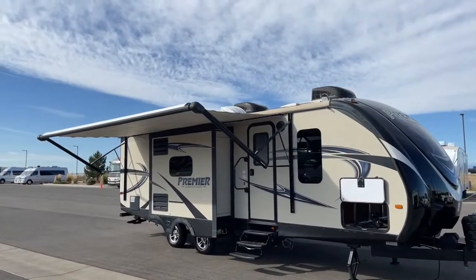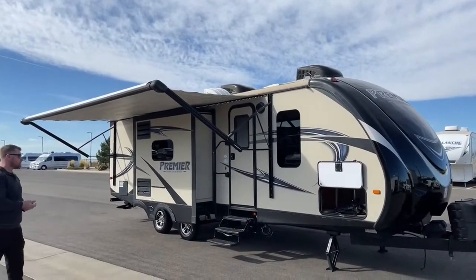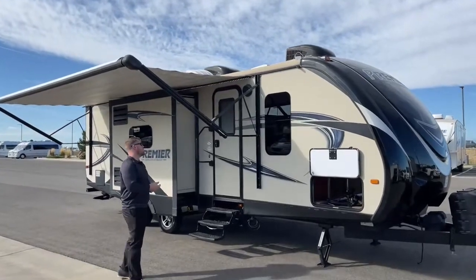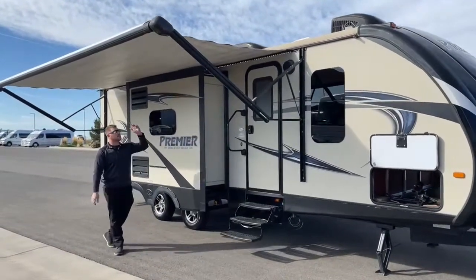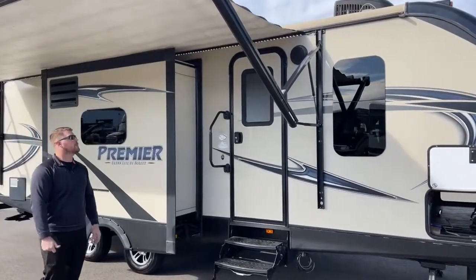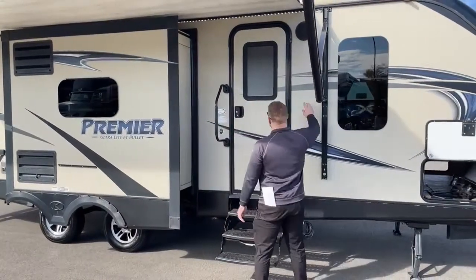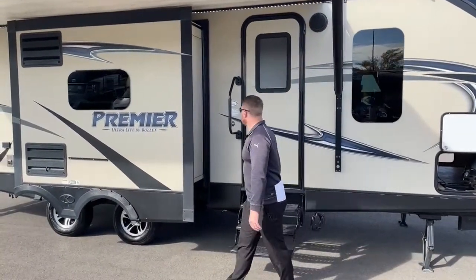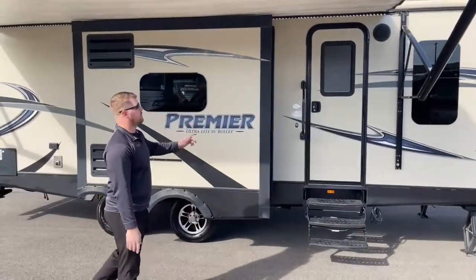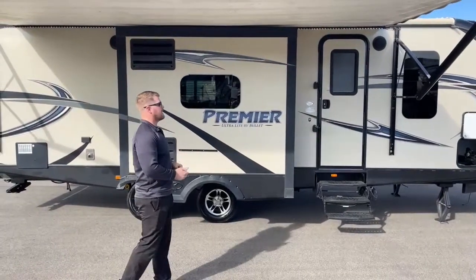The entire trailer is only 30 feet, six inches long, tip to tip. We'll start by walking around the outside, then we'll head inside. As we come underneath this awning, notice up top we do have a nice LED light strip, so when we're outside we have a little bit of light if it's night. We also have speakers up in the sidewall, so there's a nice radio system inside where we can play music via Bluetooth, CD, AM, FM, and listen to it outside while we're enjoying the night.